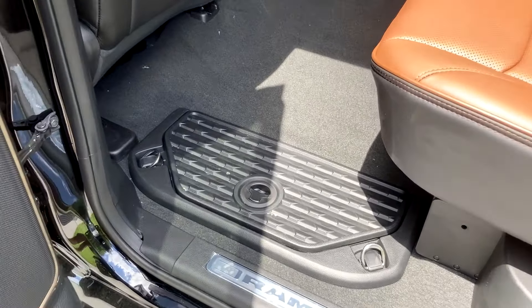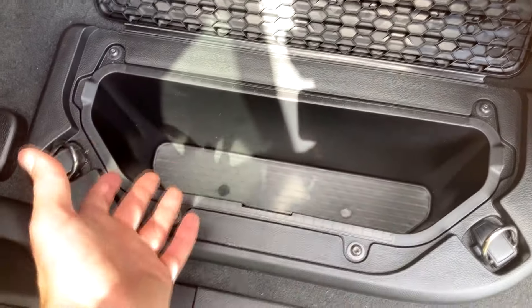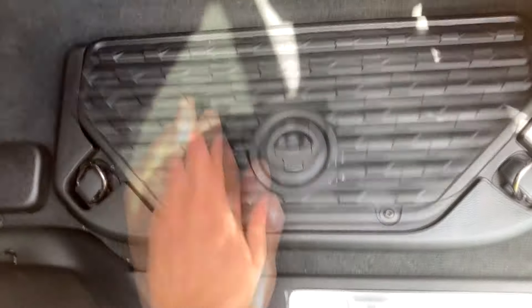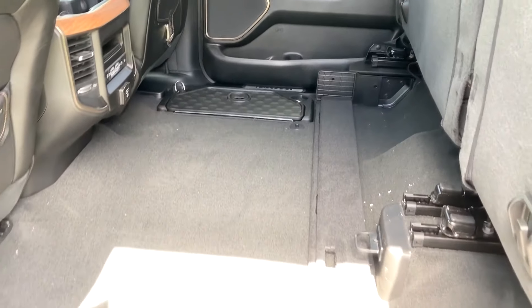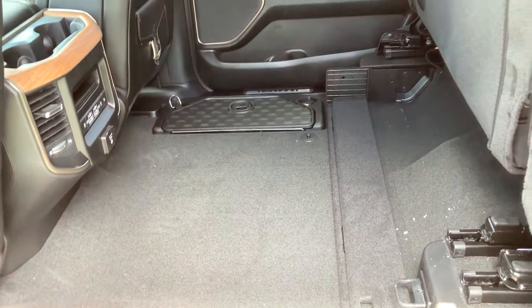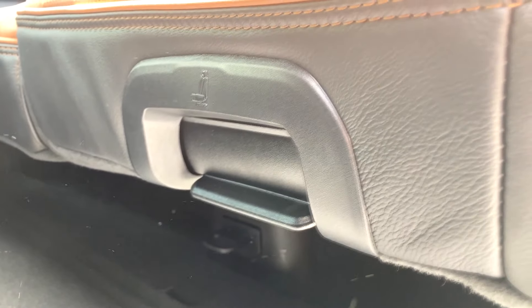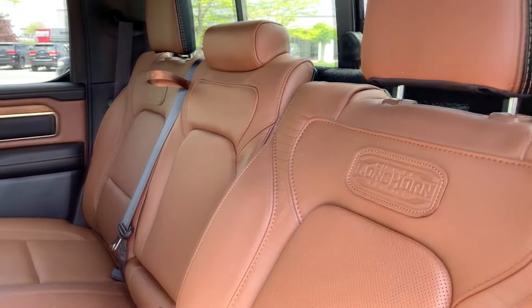Moving to the rear seats in the Longhorn, starting down here with the Ram bin — you can open this up and have some storage. What's really nice is if you want to put ice and drinks in here, you can take this bin out and dump it out, which is always convenient. You can fold the seats up here for a flush load floor, and you have legroom for days back here — you could fit tons of plywood back here if your bed's already full. Another really amazing feature is that these are reclining seats. You grab this handle, pull it, and that will recline the seats, giving you a much better angle especially for longer road trips.